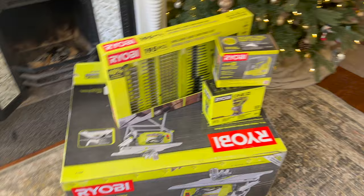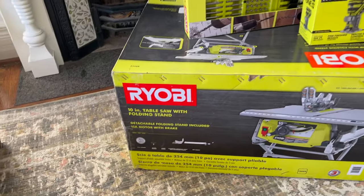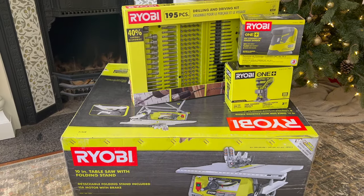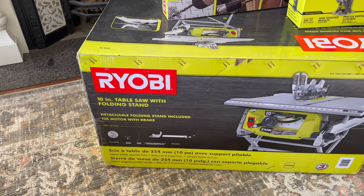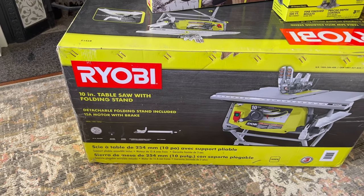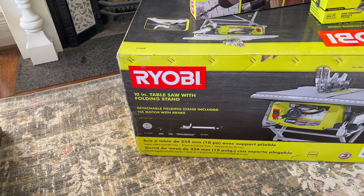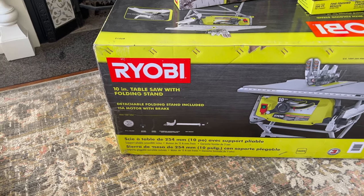I think I showed you when this arrived, but Ryobi reached out to me about doing an Instagram post. If you're watching this, I would appreciate it if you went and gave it some love — I posted it today. I'm really excited about this table saw because I really wanted one in the summer, and my dad has one but I don't think it's portable, and I didn't know anyone else with one. So this is kind of perfect.